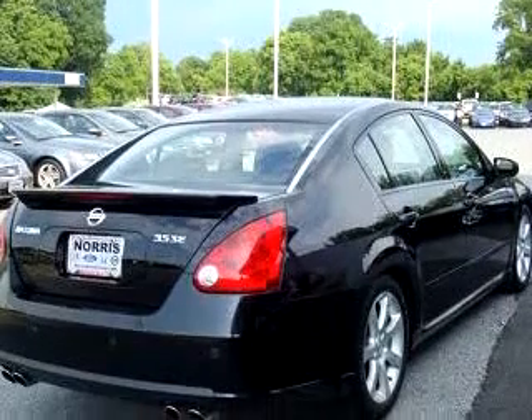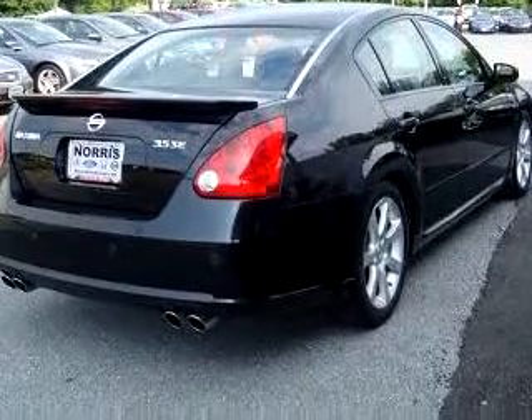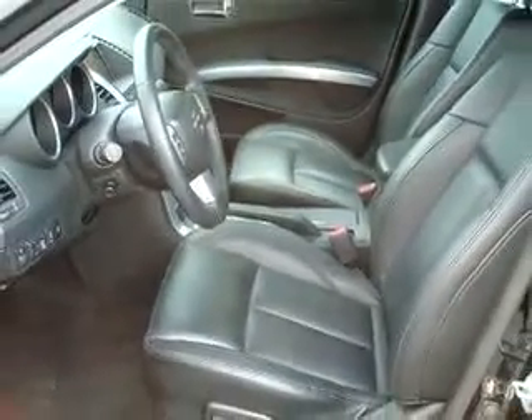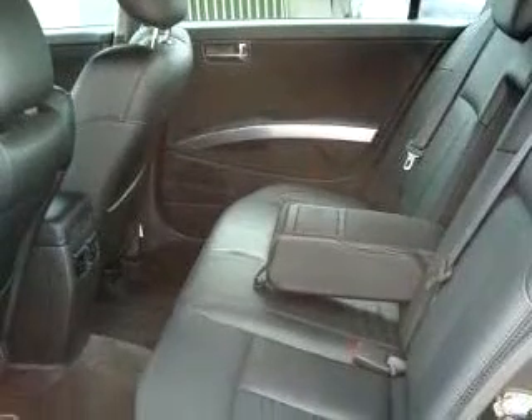Enjoy an impressive 28 miles to the gallon on this great car, with features like a GPS navigation system, CD changer, power sunroof, leather upholstery, tilt steering wheel, cruise control, dual airbags, and much more.